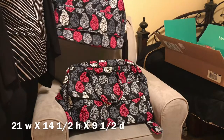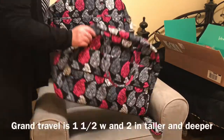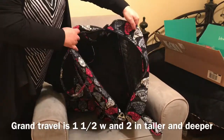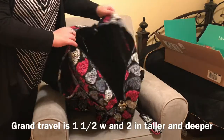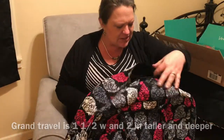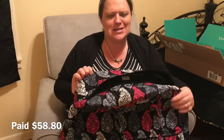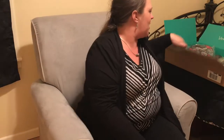The weekender will be a good baby bag, and the grand traveler might become my hospital bag given all the space inside — I'll use packing cubes to organize everything and do another video on that when it's packed. The grand traveler suggested retails for $120. It's probably the biggest bag I own now.